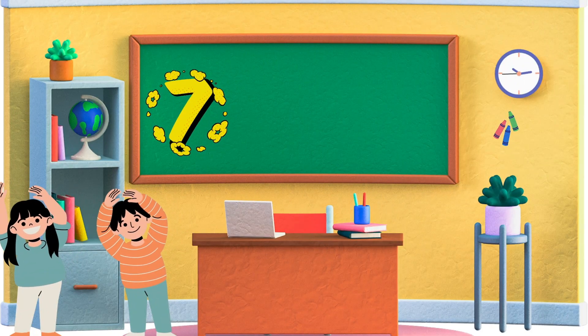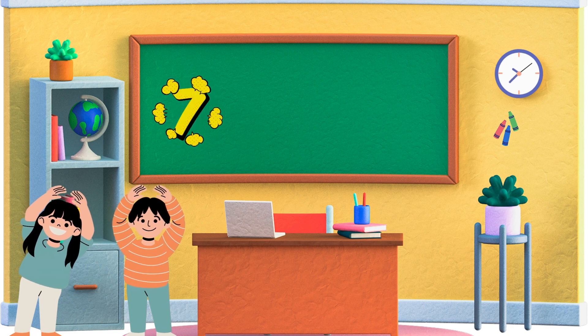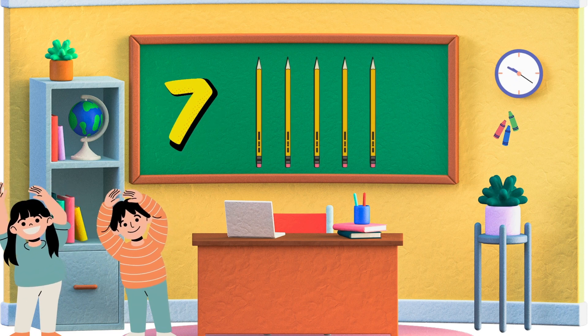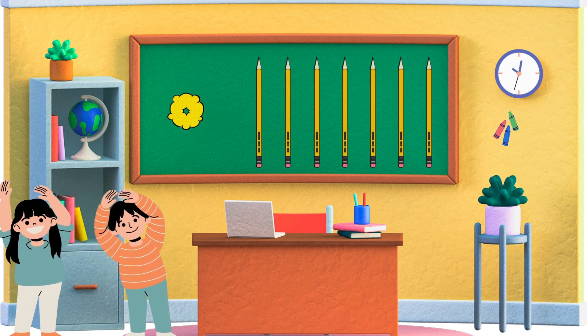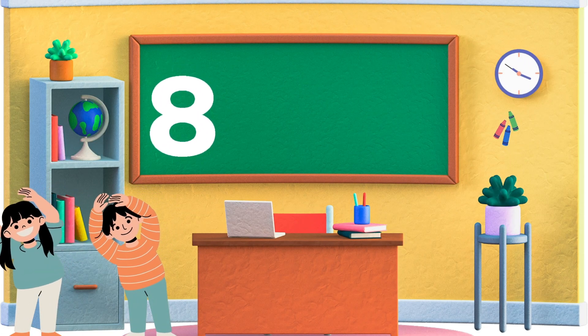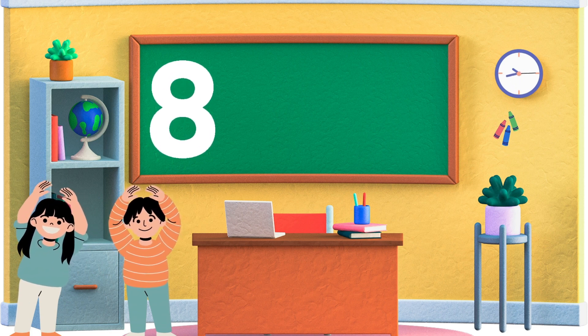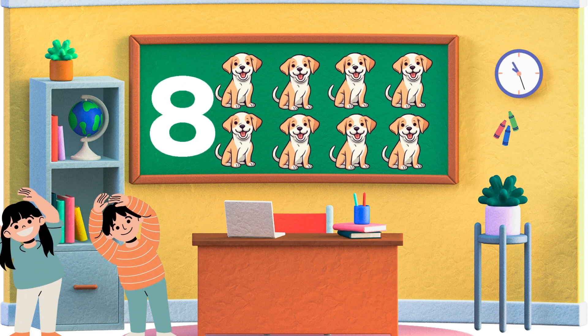Seven. Let's keep going to seven. Seven comes after six. Can you show me seven pencils? Amazing! Eight. Next up is eight. Eight comes after seven. Can you show me eight dogs? Great job!